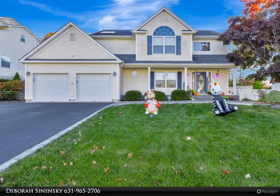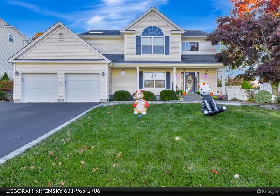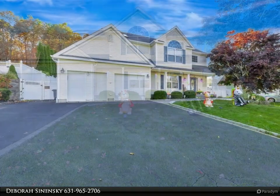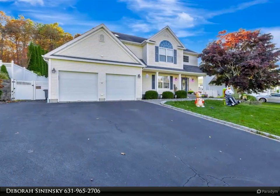This Coldwell Banker M&D Good Life Property Video is presented by Debra Sinensky. Discover this charming four-bedroom colonial home in Country Point, in the heart of Manorville.